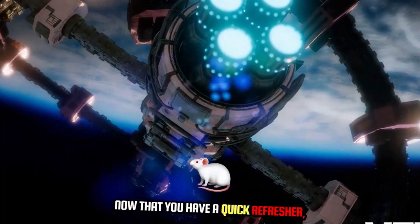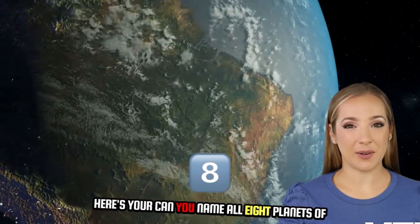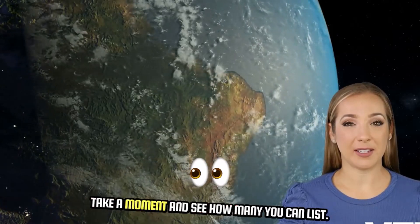Now that you have a quick refresher, let's get started with the quiz. Here's your challenge: can you name all eight planets of the solar system in order from the sun? Take a moment and see how many you can list.